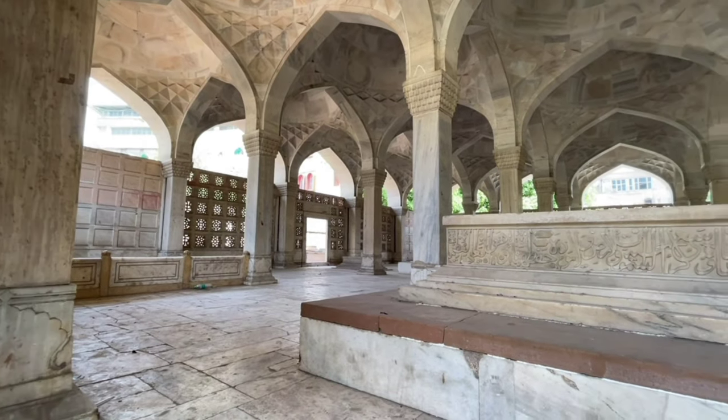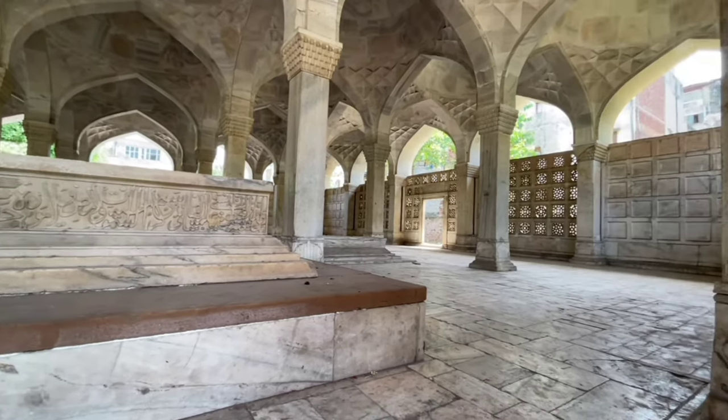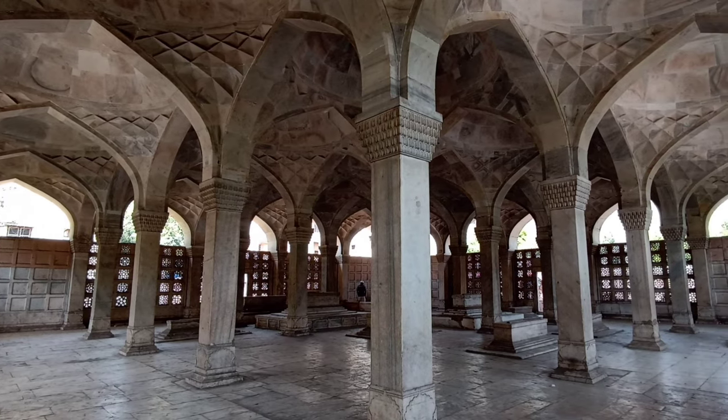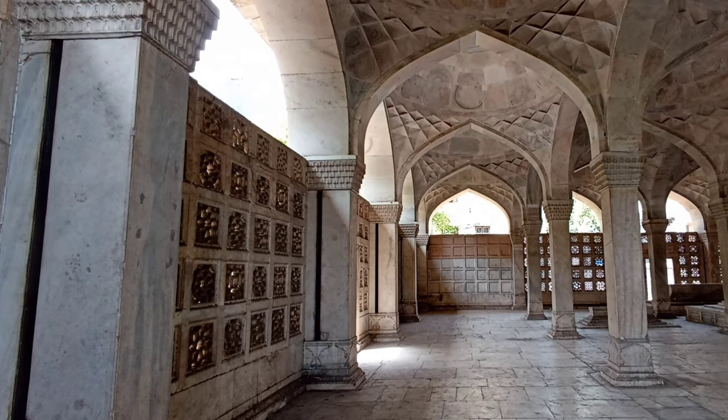Directly across this structure is the marble mausoleum, also known as the Chaucet Khamba. The name literally translates to 64 pillars. This magnificent tomb was constructed between 1623 and 1624 CE.